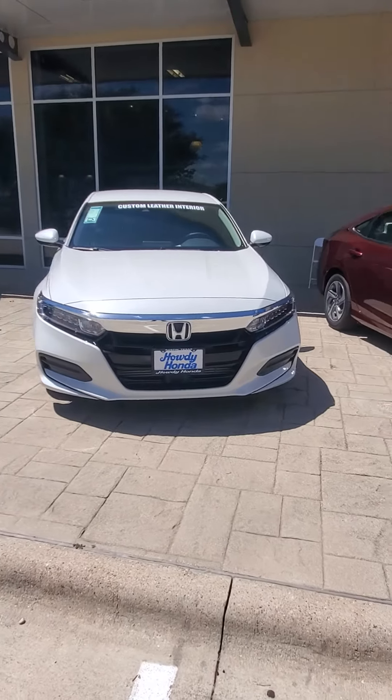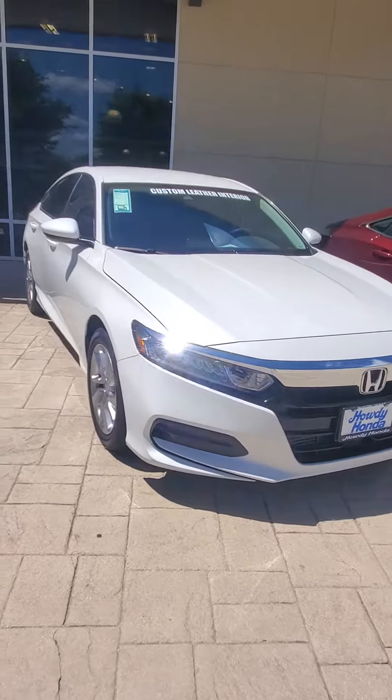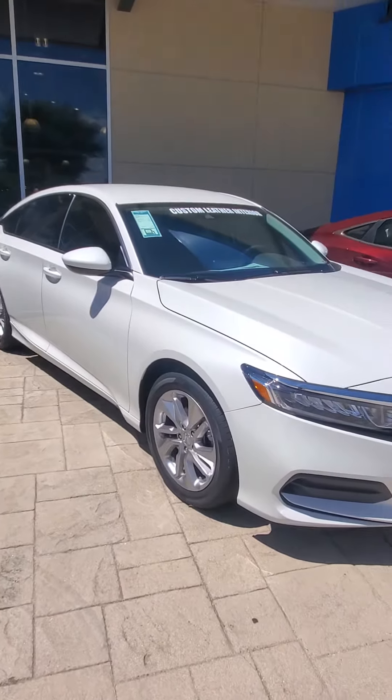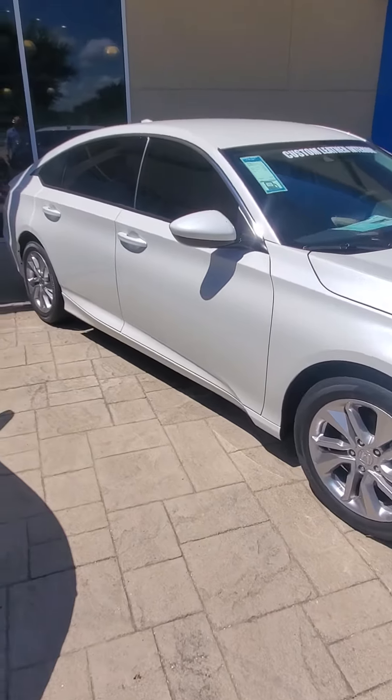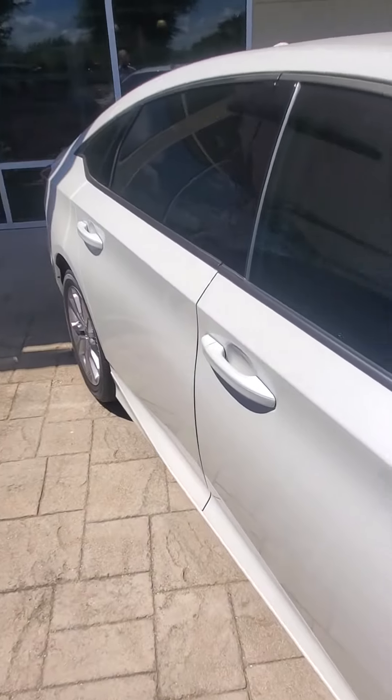Howdy there, this is Brandon Zedler down here at Howdy Honda. I just wanted to send you a really quick video of the 2020 Honda Accord LX that you had inquired about. This specific one does have the custom leather and stereo install done on the vehicle.